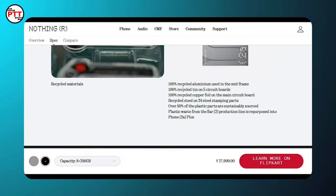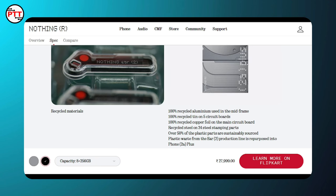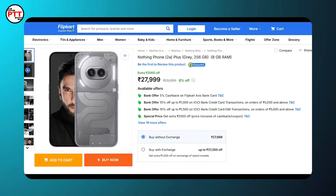If you are interested in the price, the official website lists it at ₹28,000. You can purchase it on Flipkart, and with an ICICI Bank offer, the effective price comes down to ₹27,000.